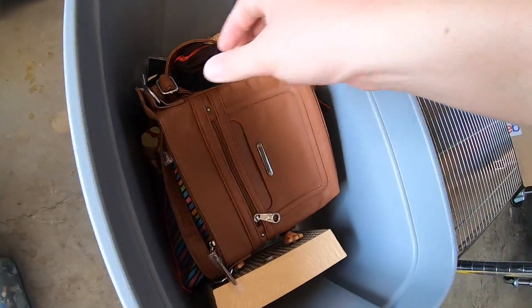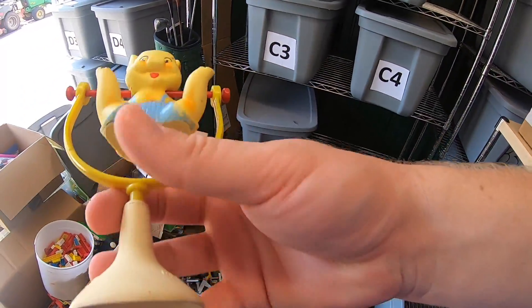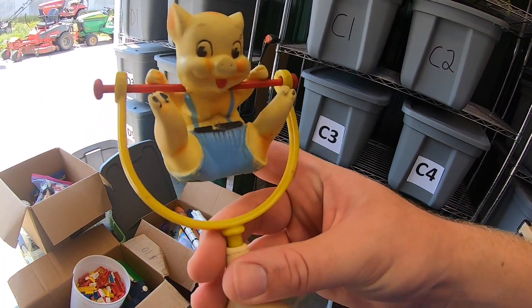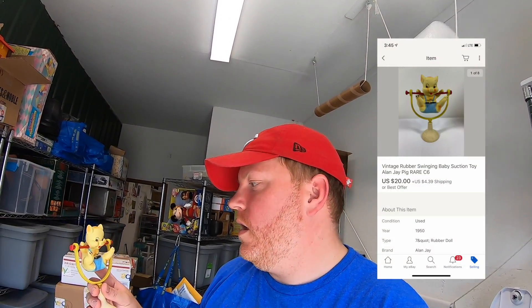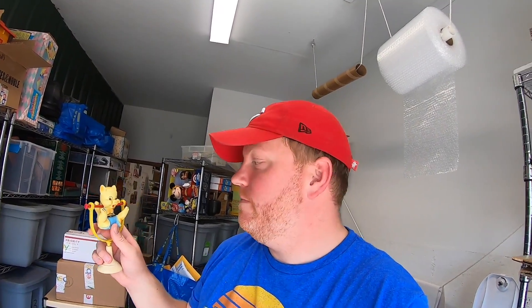Sold another one of these Toshiba car stereos — this sold for $20 plus shipping. Next thing going out is a vintage baby toy. This thing's got a suction cup on it so it would suction to a table and swing around for a baby to play with. It was listed for around $40 best offer; I took a best offer of $20 plus shipping, and it's going out to a viewer named Robert. Robert, thank you very much for your support and your business — hope you like the toy.